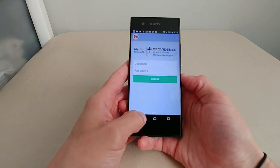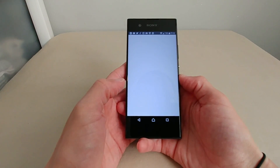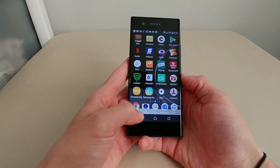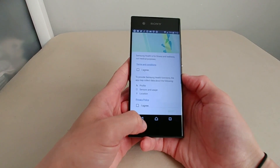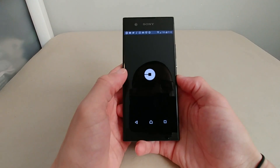Just picking random apps to show how snappily they open — Samsung Health, Uber — they all launch quickly.